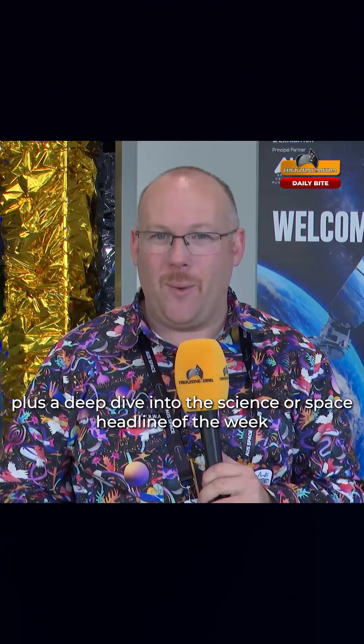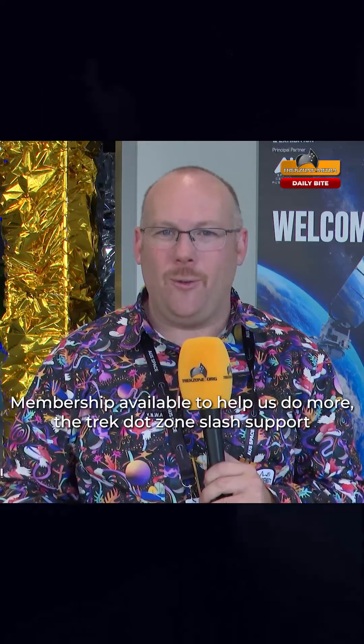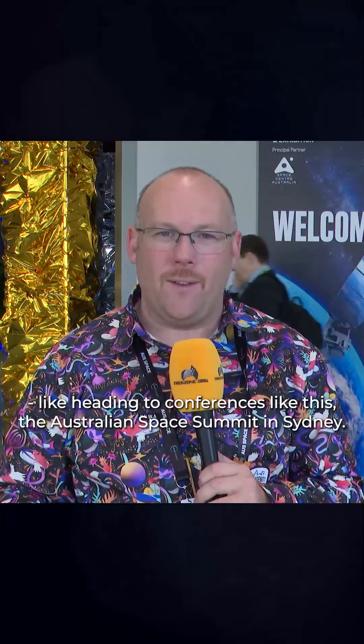Daily science and space stories with an Aussie flair, plus weekly deep dives into the science or space headline of the week, and the occasional science fiction podcast. It's all available on your social media feed of choice, so find us, like, follow, and subscribe. Membership is also available at thetrek.zone/support. Help us do more — like being here at the Australian Space Summit happening in Sydney. This is Trek Zone's Talkin' Science.